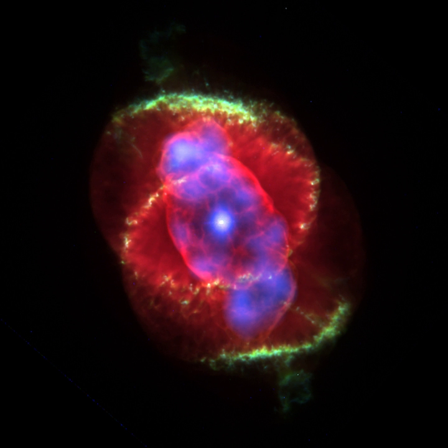The first usage may have occurred during the 1780s with the English astronomer William Herschel, who described these nebulae as resembling planets. However, as early as January 1779, the French astronomer Antoine D'Arquier de Pélepoix described in his observations of the Ring Nebula: 'Very dim but perfectly outlined, it is as large as Jupiter and resembles a fading planet.' All planetary nebulae form at the end of intermediate-massed stars' lifetimes.